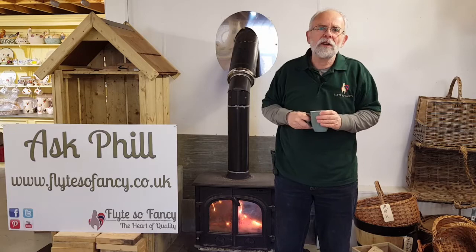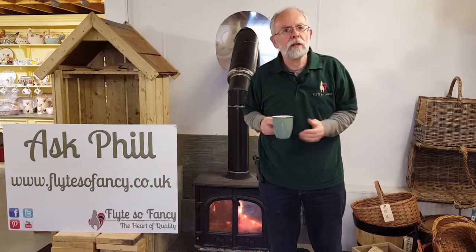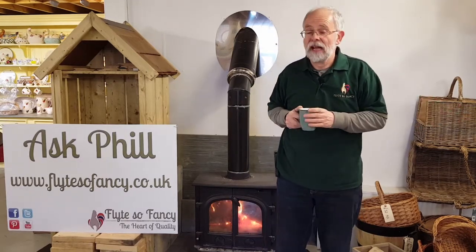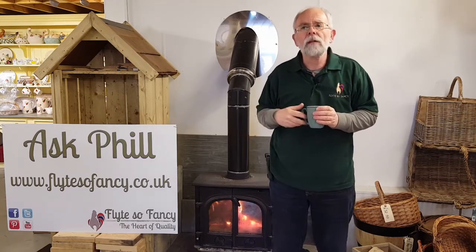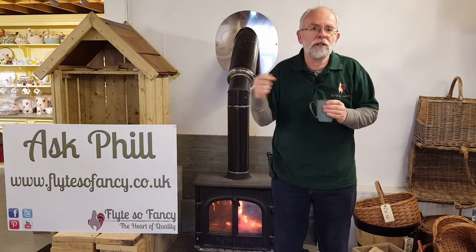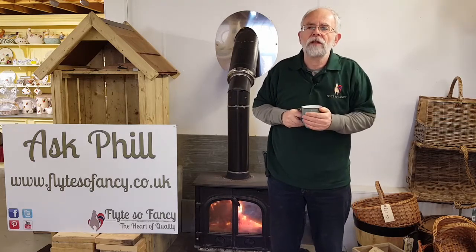Perhaps the biggest question of all with hen houses these days is wooden or plastic. They've both got their advantages. Wooden houses offer a wide range of styles, patterns and sizes, and of course you can have them made to suit what you want — you can have them bespoke. With the plastic houses they tend to be smaller, but they are bright colours, they're great if you've got children, and you can repurpose them for rabbits afterwards. So they've both got their advantages.